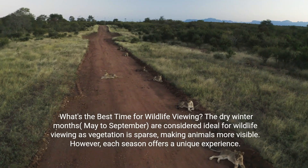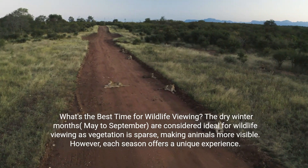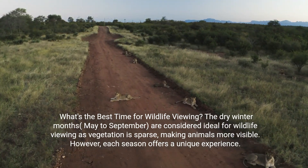What's the best time for wildlife viewing? The dry winter months, May to September, are considered ideal for wildlife viewing as vegetation is sparse, making animals more visible.